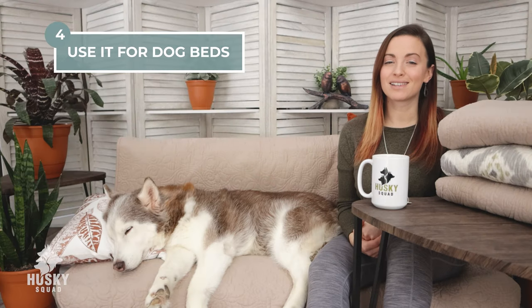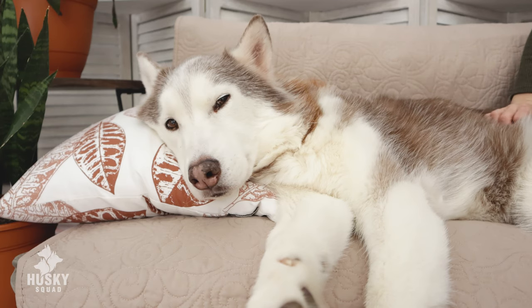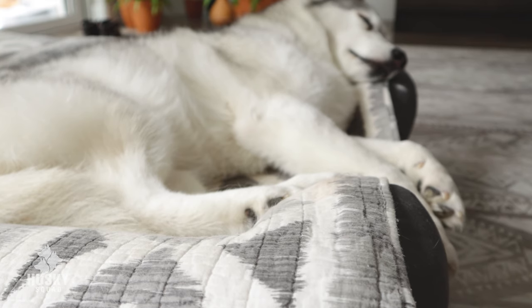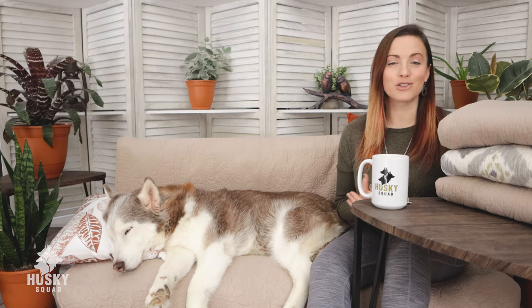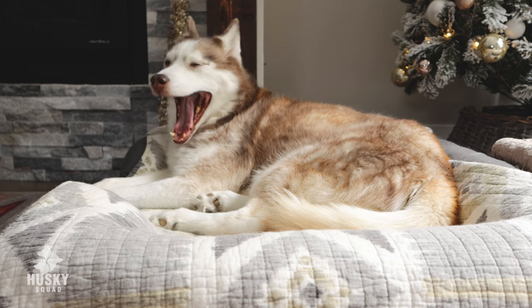Use it for dog beds — for exactly the same reason as sofas. It's so important because your dog spends so much time in their dog bed and it's sad for them to just sit in their own dirt, oils, and grime that collects over time. When you use these quilts over your existing dog beds, just throw it in the wash and wash it often. This way your dog feels comfortable and clean, and it's so much easier for you to maintain a clean home.